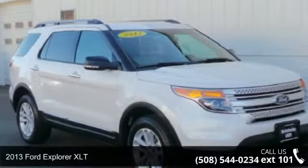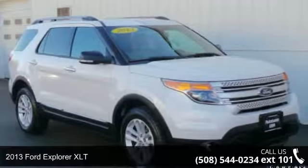Presenting the 2013 Ford Explorer XLT. This may be the set of wheels you've been looking for.